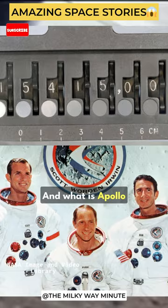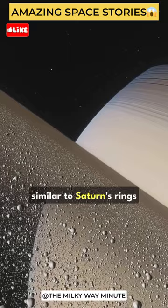Long ago, something as massive as Mars collided with Earth. This collision created a ring of debris around our planet, similar to Saturn's rings, eventually forming our moon.